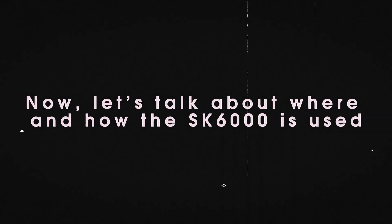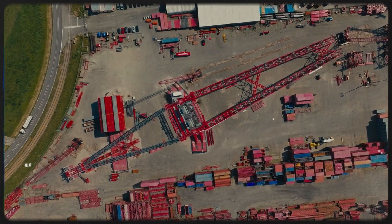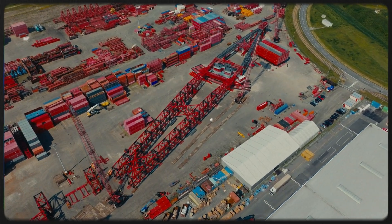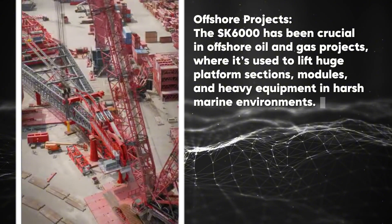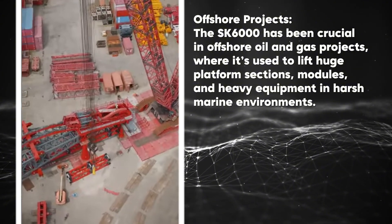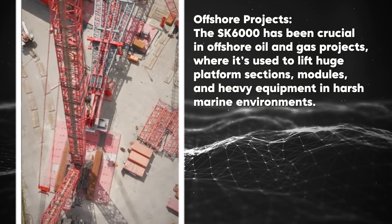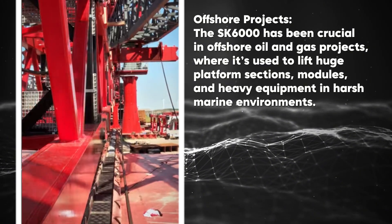The SK 6000 is engineered to handle some of the toughest and most complex lifts across multiple industries. In offshore projects, the SK 6000 has been crucial in offshore oil and gas projects, where it's used to lift huge platform sections, modules, and heavy equipment in harsh marine environments.